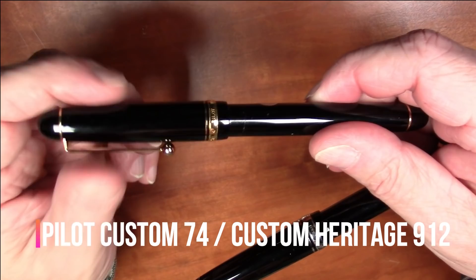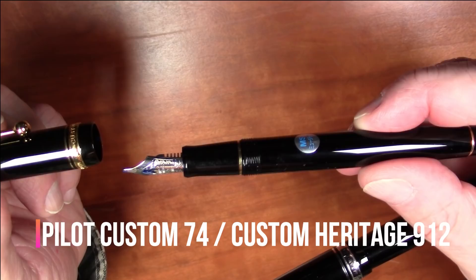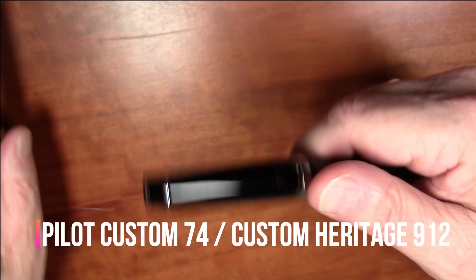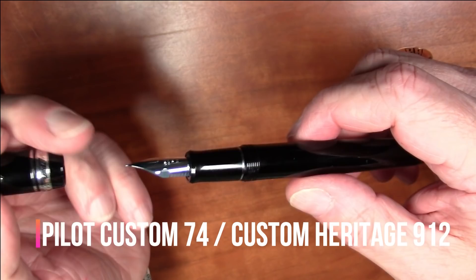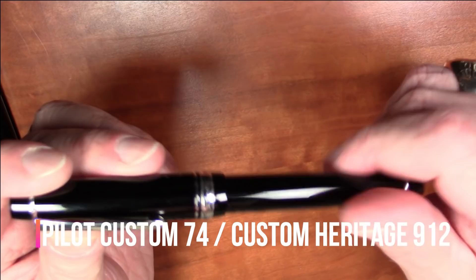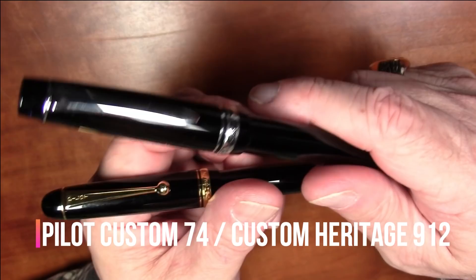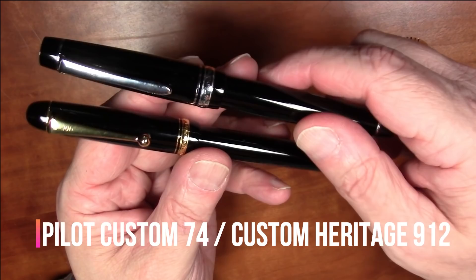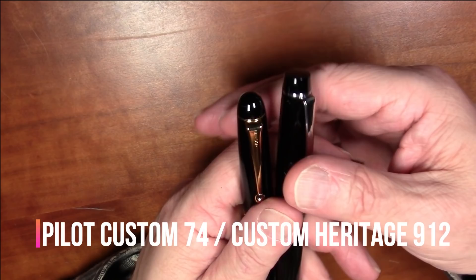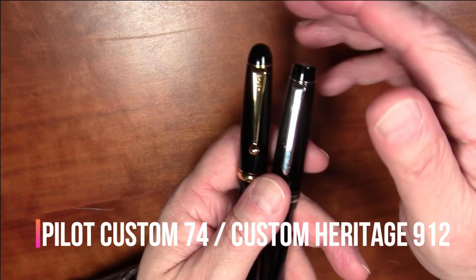The tie is between the Pilot Custom 74 and the Pilot Custom Heritage 912 — both cartridge-converter pens with gold nibs. The Custom 74 I have here has a music nib that writes amazingly well. The Custom Heritage 912 has what Pilot calls the FA nib, or falcon nib — a gold flex nib that might be the best modern off-the-shelf gold flex nib available. For an off-the-shelf nib straight from the factory, the FA nib in the Custom Heritage 912 might be one of the best values out there.